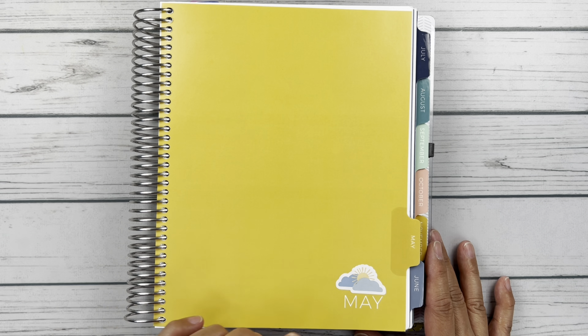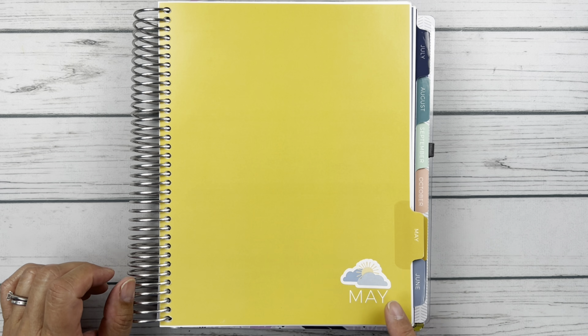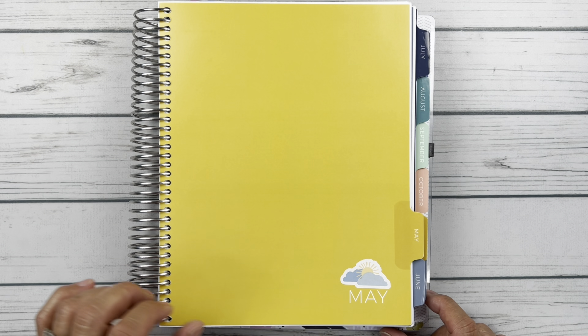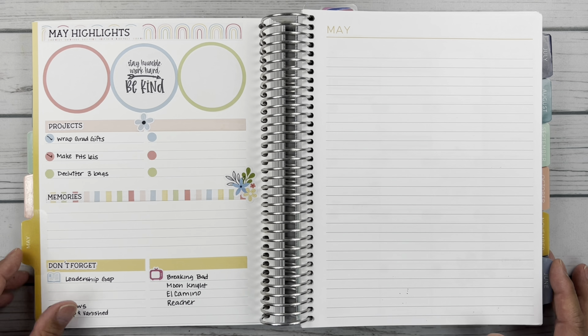Alrighty friends, starting with the index page. It's this beautiful gold color and I happen to have some leftover deco from my monthly kit. This is from Planner Kate Kit 420 Sunny Spring. I thought it was kind of cute with the little sun peeking through the clouds. That is the index and then let's flip into the highlights.